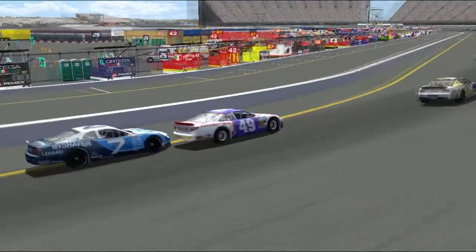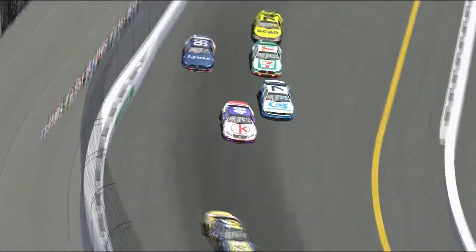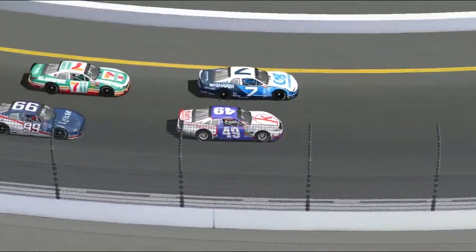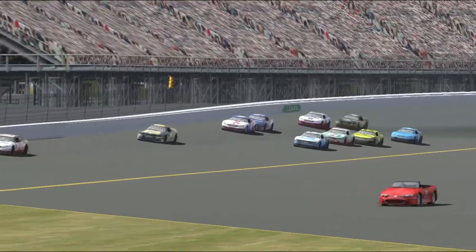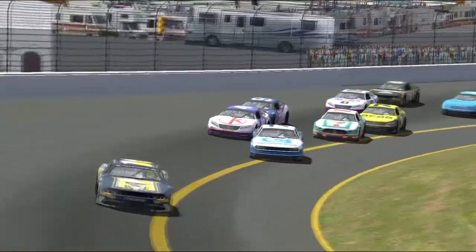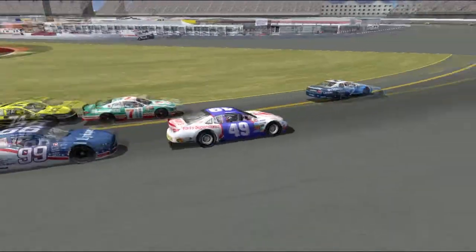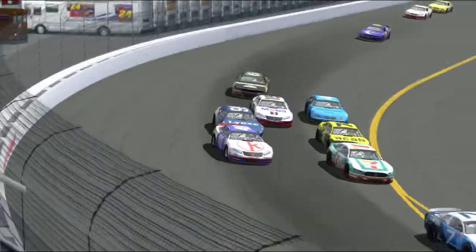Carl Hampton is getting in Cameron Taylor's way — there's nobody to his outside and so much room out there. I think the officials need a black flag at some point, because this is getting quite ridiculous quite quickly. Hampton appears to be going four wide all by himself.